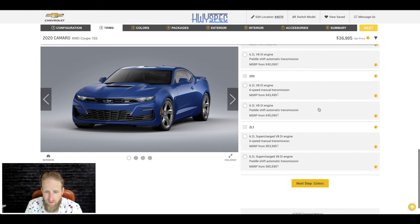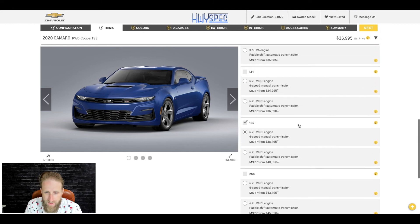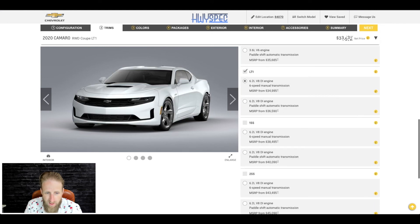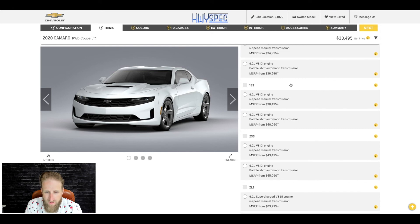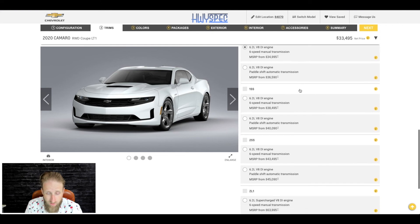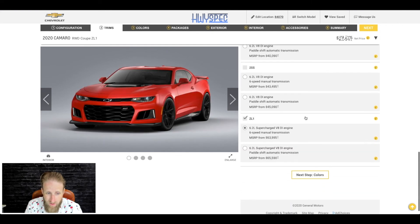I did not realize you could get a 3LT turbo four. Then there's the 6.2-liter V8 in the SS, and then the 6.2 supercharged V8 of the ZL1. The SS looks good and you've got that LT1, which is kind of like a stripped-down SS — it still has that motor, which is honestly a good value buy for sure. But for me, if I'm going Camaro, going all out — I love the front end of the ZL1.